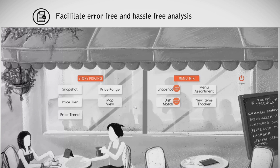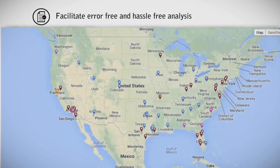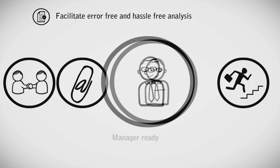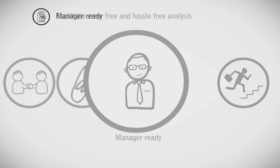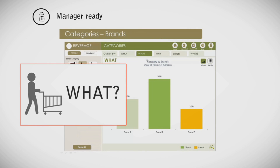We can also integrate your business data with Google Maps, so that you can get an understanding of your business by geography. Our tools are manager-ready — we design the user interface around how you would naturally investigate data.